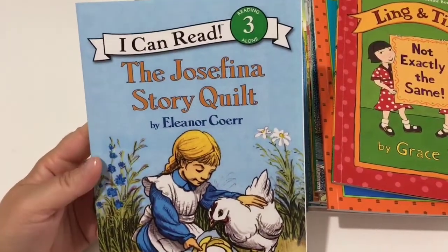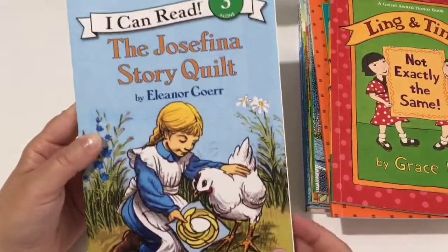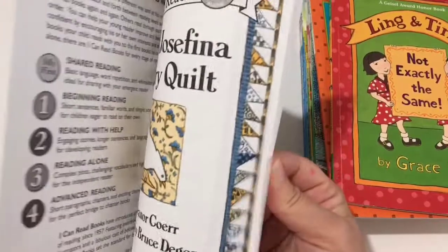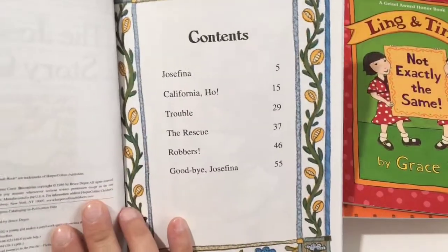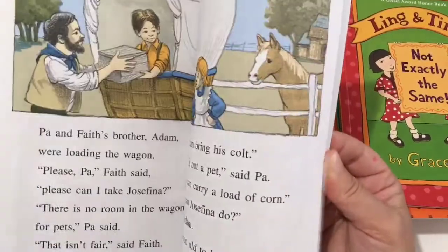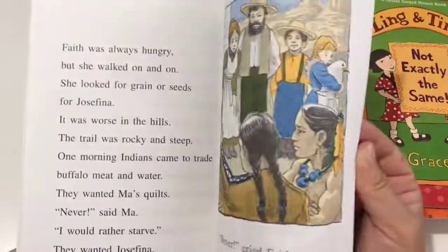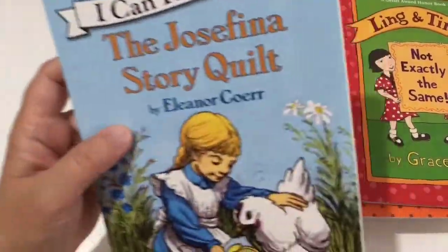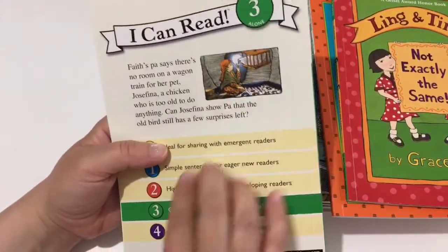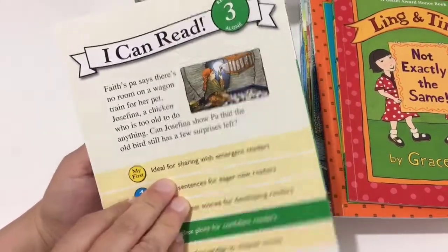The next book is The Josefina Story Quilt by Eleanor Coerr. This is a level three, complex plots for competent readers, and was also on the Good and Beautiful list. Six chapters, 55 pages. It's a historical book about covered wagons and traveling. This little girl wants to bring her pet chicken along on the travels, and it kind of unfolds in a pretty sweet way.